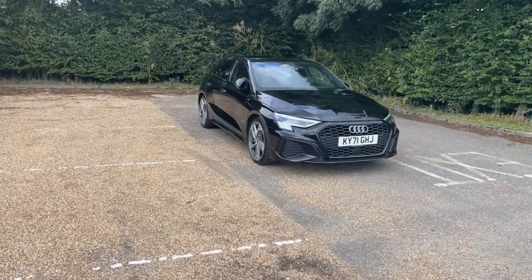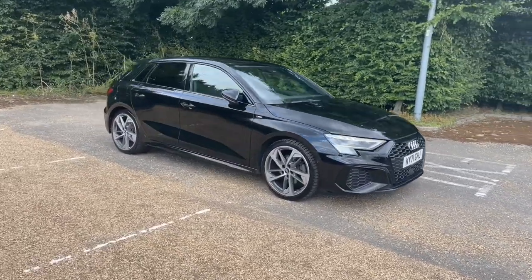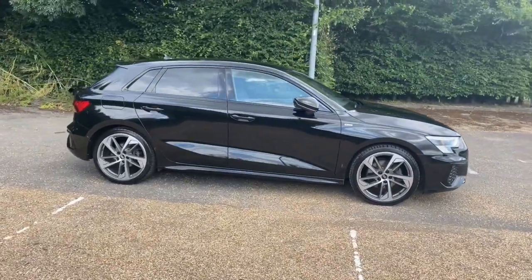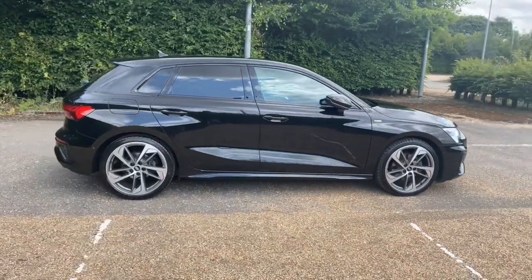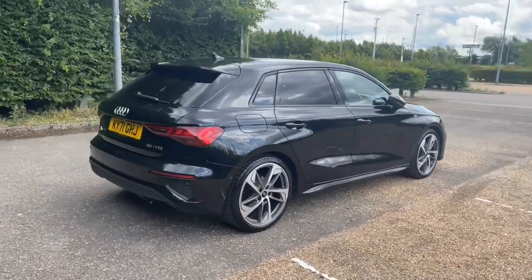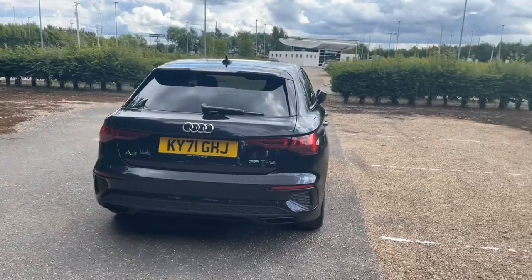Hello and welcome to Bedford Audi. Here we have the Audi Approved Audi A3 Sportback. This A3 Sportback is in the Edition 1 trim and features the 35 TFSI engine producing 150 brake horsepower. This petrol engine is paired with the S-Tronic automatic gearbox to give this car a lovely smooth drive, but a sporty and responsive one when you need it as well.